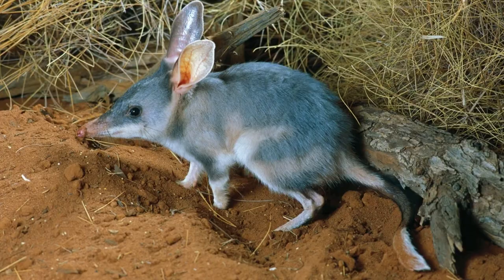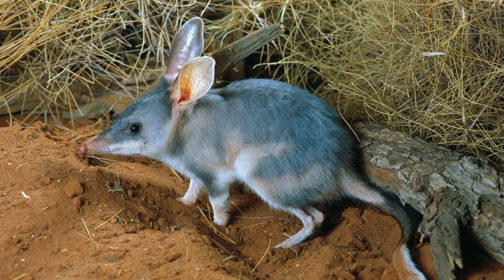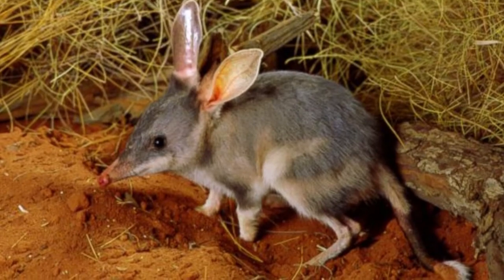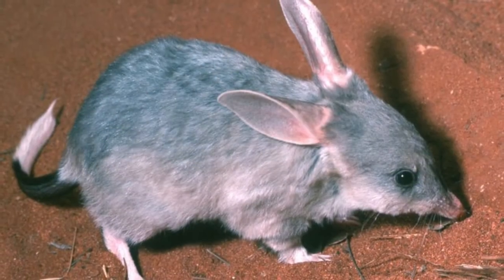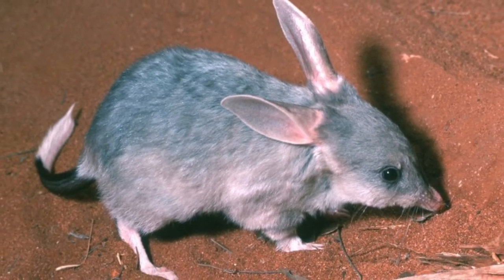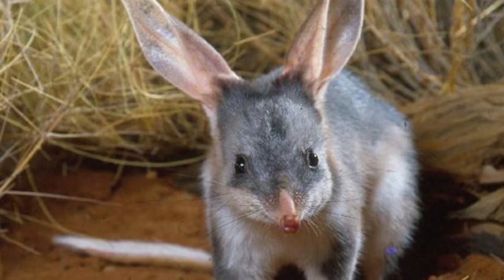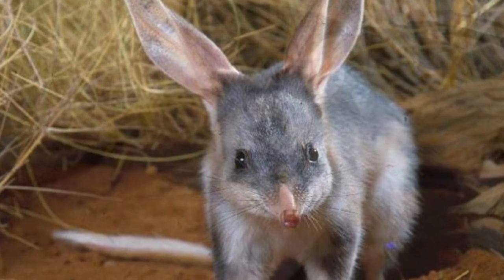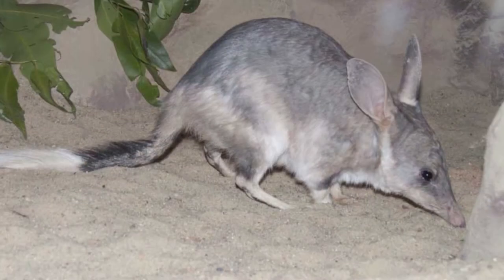Bilbies have bad eyesight, but their sense of smell and hearing are acute. Bilbies are usually solitary, though two females may sometimes travel and live together. They are expert diggers and can dig several burrows with one entrance and a number of exits to better deter predators. These burrows unusually spiral down and can be 6.5 feet deep and nearly 10 feet long.